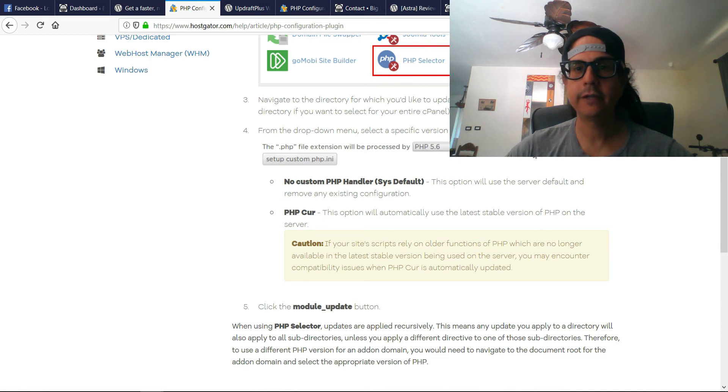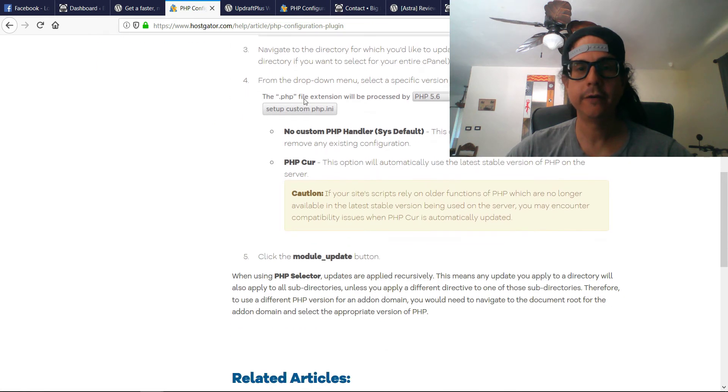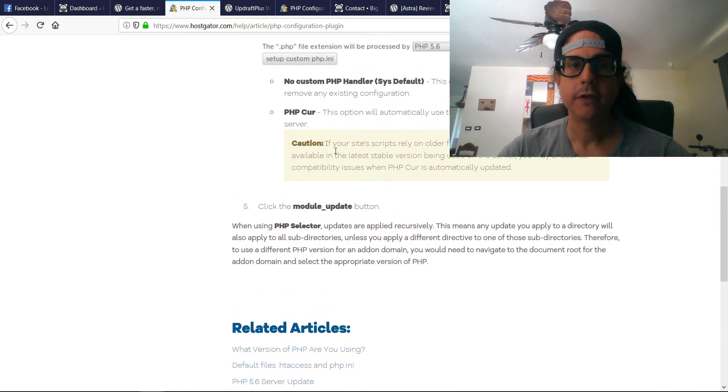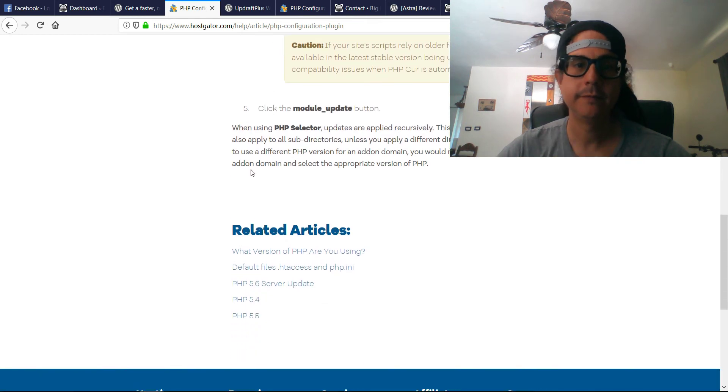In the PHP Selector dropdown menu, select the version that you want. There's an option for no custom PHP handler, which uses the server default, and another option that will automatically use the latest version. However, if your site scripts rely on older PHP functions no longer available in the latest stable version, you may encounter compatibility issues when PHP is automatically updated. Click the module button.